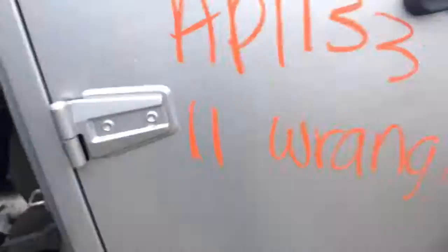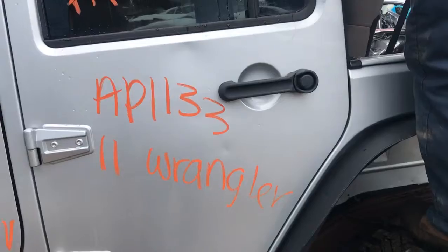T-Mac controls on, it works. Renewal windows. AP 1133, 11 Wrangler.